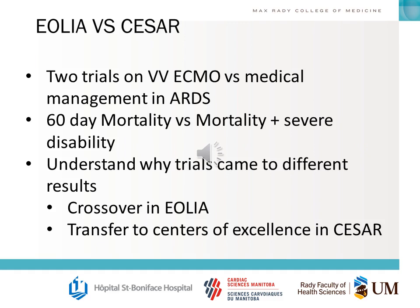The two ECMO trials you should know are EOLIA and CESAR — both comparing VV-ECMO versus medical management in ARDS. They looked at mortality versus mortality and severe disability, and they came to different results. You should understand why: for example, the crossover and transfer to centers of excellence in the CESAR trial, and various protocols, including pre-ECMO ventilation strategies that led to better results. These trials have allowed us to build on our knowledge of ventilation strategy and when to give ECMO.